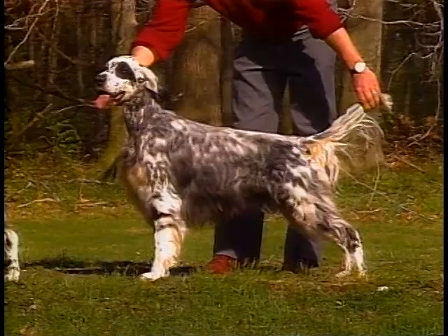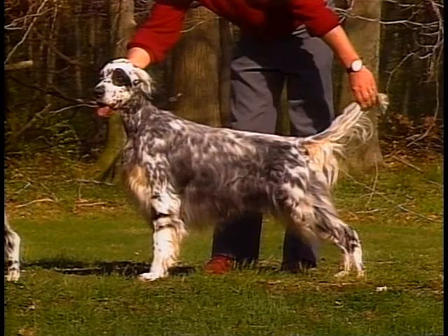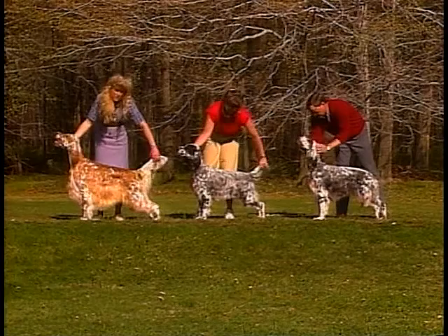blue markings with tan coloring on the muzzle, over the eyes, and on the legs, lemon, or liver markings.